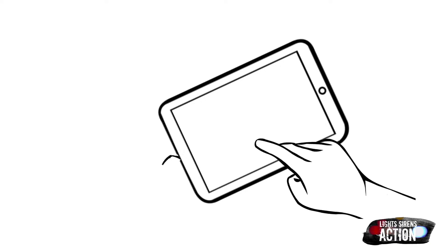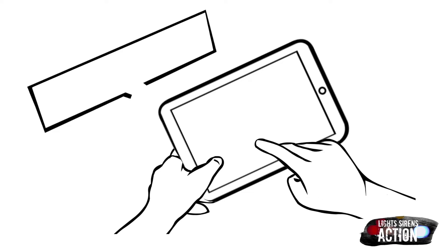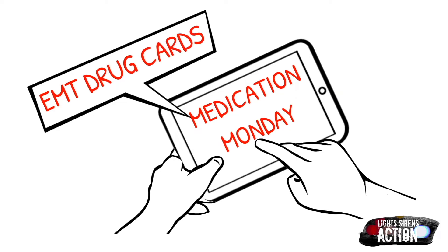Hey everyone and welcome to Light Sirens Action. Today you have tuned in on a Medication Monday. Medication Monday is a quick mini-series that airs every single Monday where we highlight a different EMS drug that we administer out in the field. We do this specifically in EMT drug card format. Please abide by your local protocol and scope of practice. This is not meant to be a replacement for medical advice.